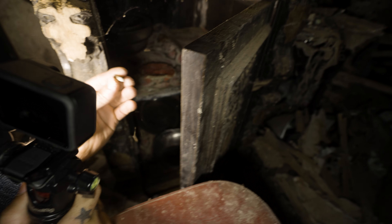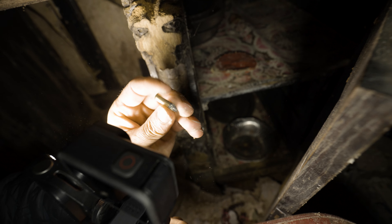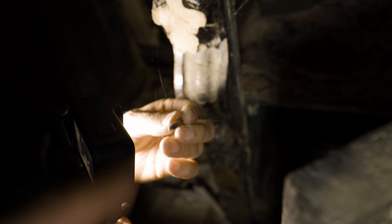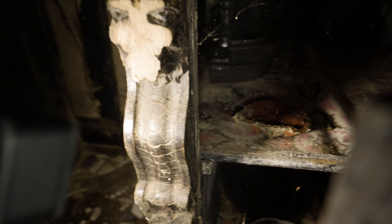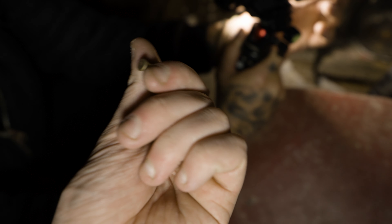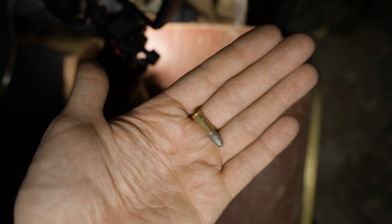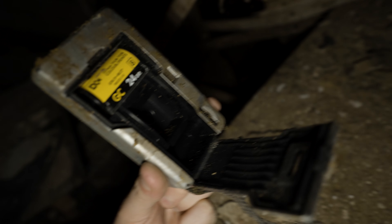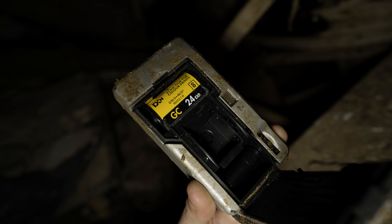Look at that - bullets! No way, that is an actual bullet. I think it's a .50 cal. No, it's a .22 rimfire - it hits the rim on the back, it's a rimfire. I don't actually know what I'm talking about, but I'm assuming that's a .22 rimfire. We also found an old film camera and it's still got the film in it - that's amazing.